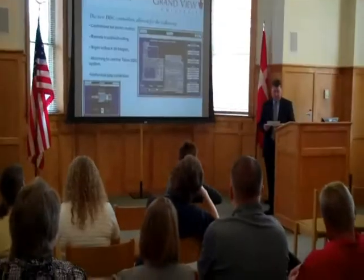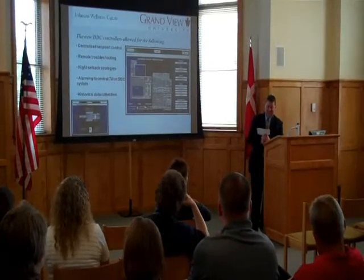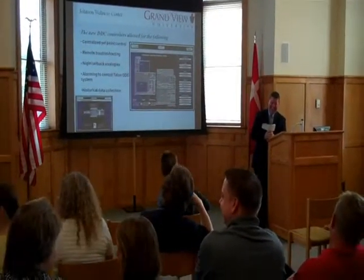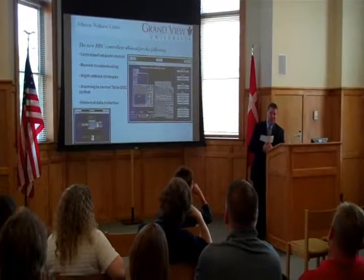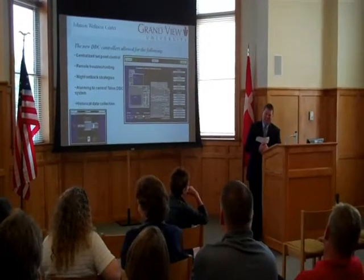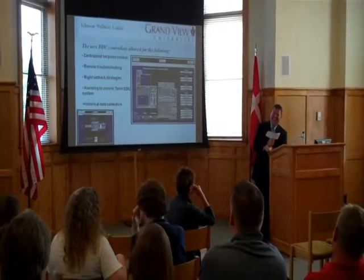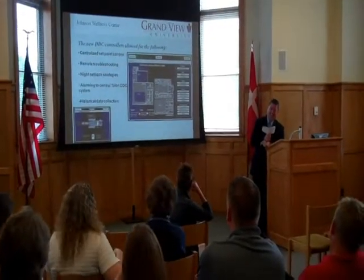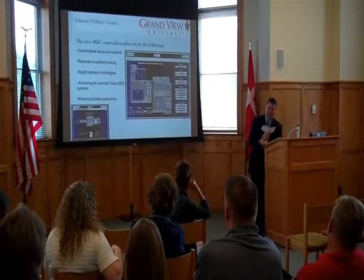Thanks, Steve. Just a couple of wrap-up comments. First, a joke: how many students does it take to change a light bulb? None — because they're bright enough. And especially Grandview students are bright enough. Grandview students are bright enough to use compact fluorescent bulbs that don't need changes.